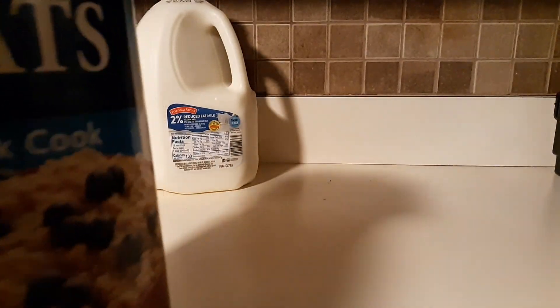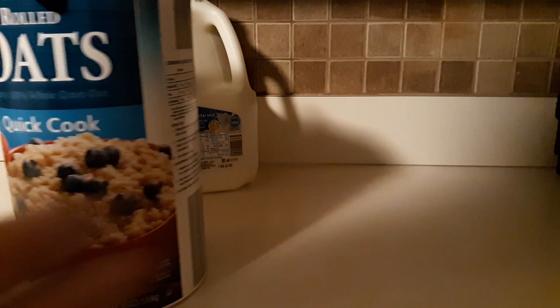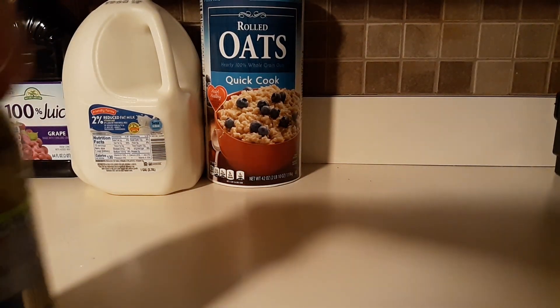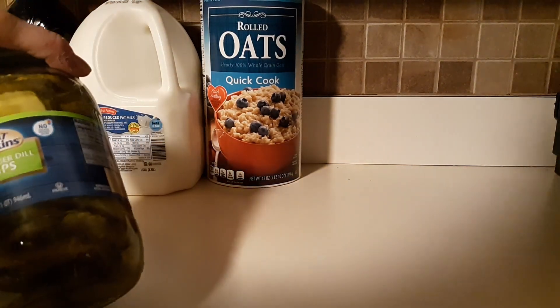Hi, Lisa here again with another haul — this time it's an Aldi grocery haul. I picked up a 2% gallon of milk, 100% grape juice, rolled oats — the quick cook — and some hamburger dill chips.